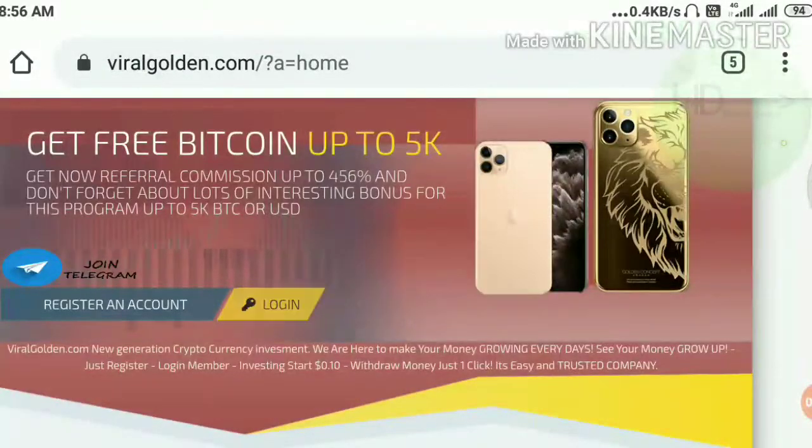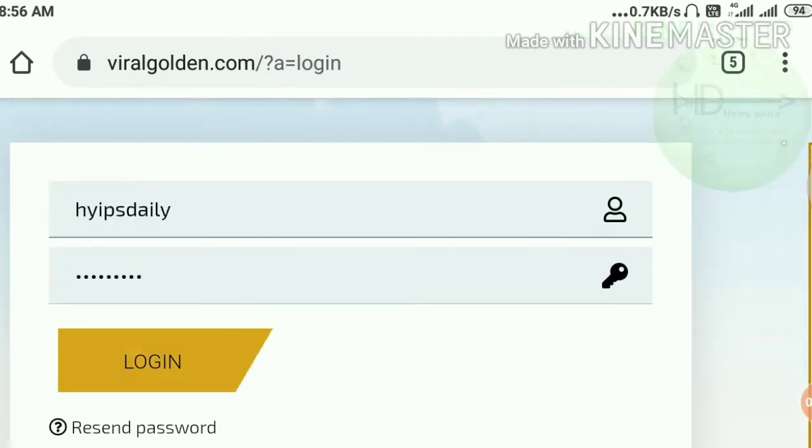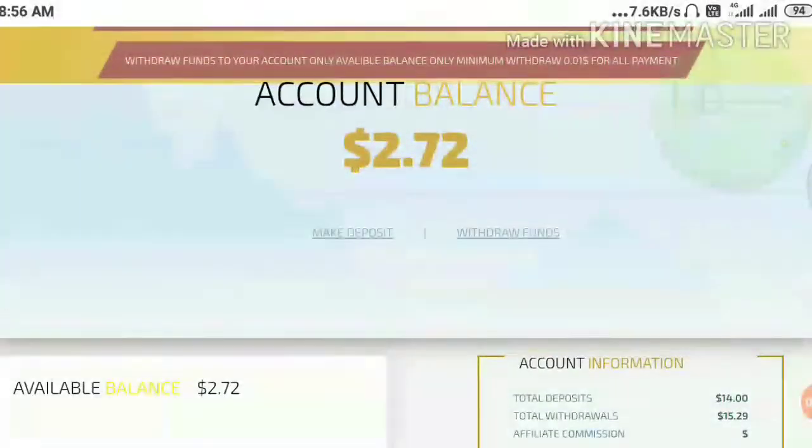Friends, I am just going to log into my account by entering my username and password. You can see here, friends, my account balance is $2.72.